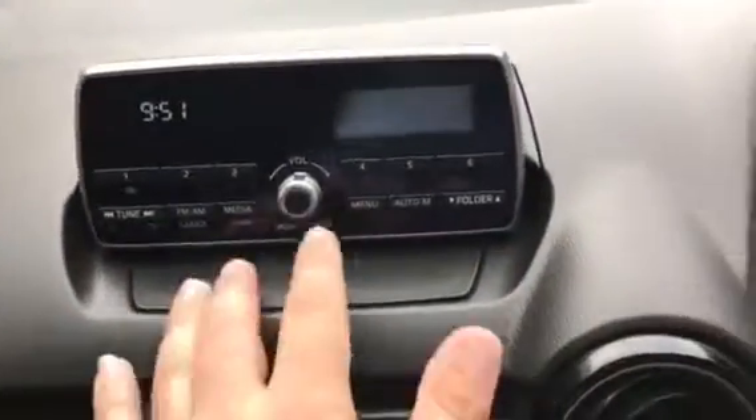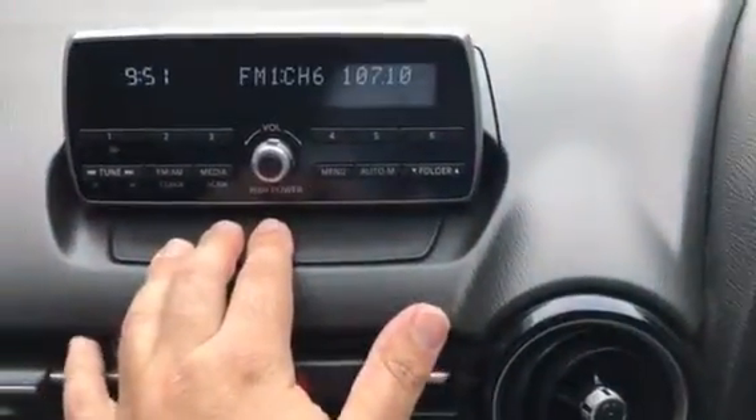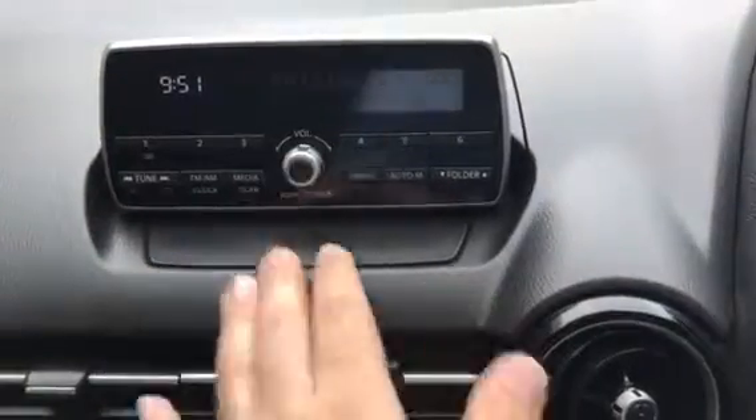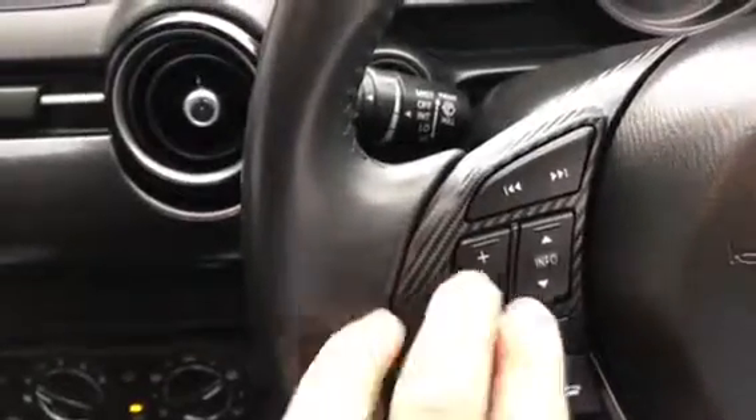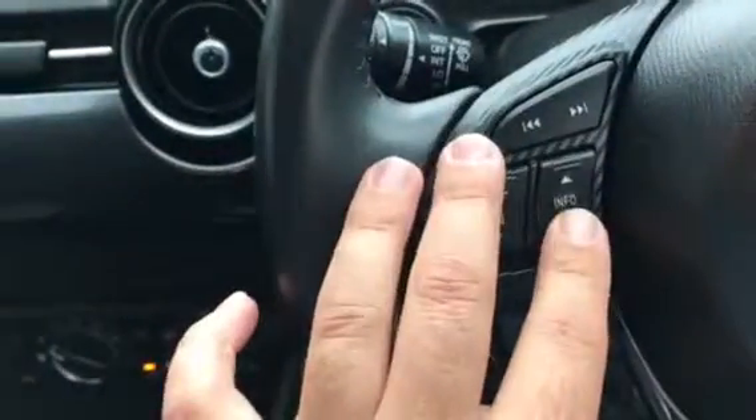It also has your radio with Bluetooth audio streaming. On the steering wheel we have your Bluetooth controls, volume controls, and display information keys.